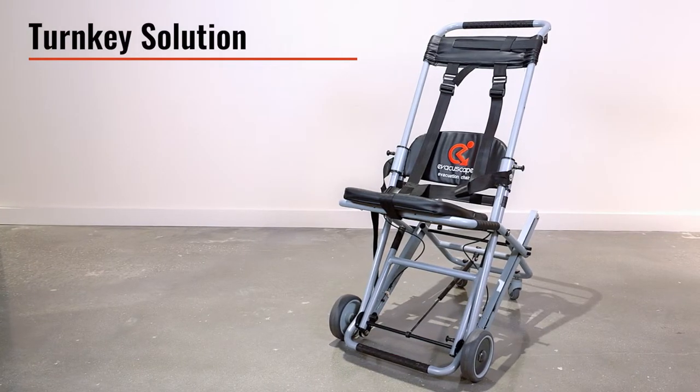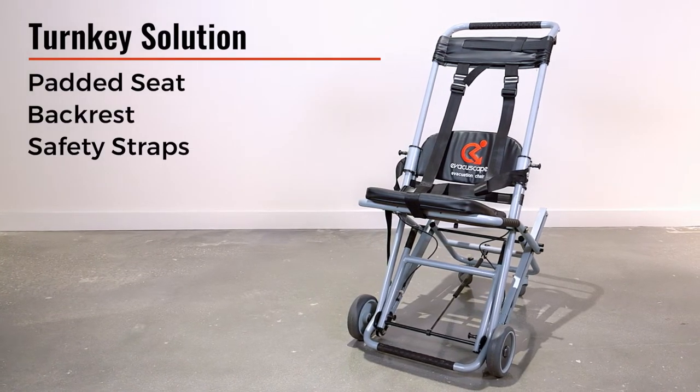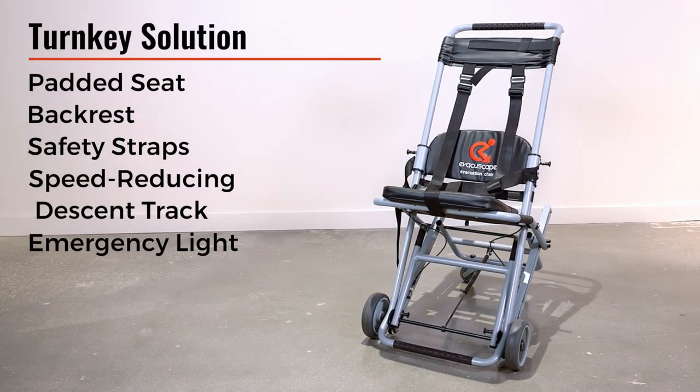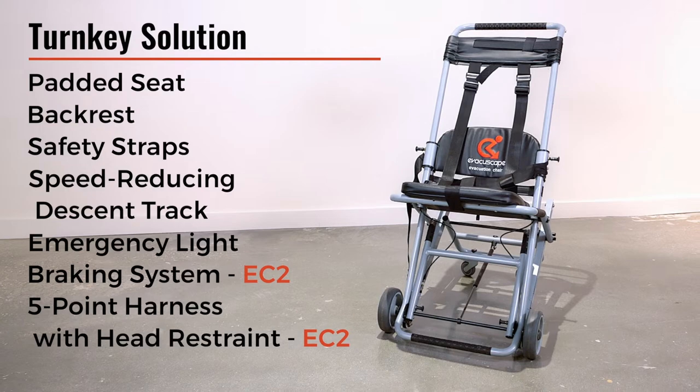This turnkey solution comes fully equipped with a padded seat, backrest for comfort, safety straps, speed reducing descent track, emergency under seat light, and with the EC2 model, a fail-safe braking system and five-point harness with head restraint.